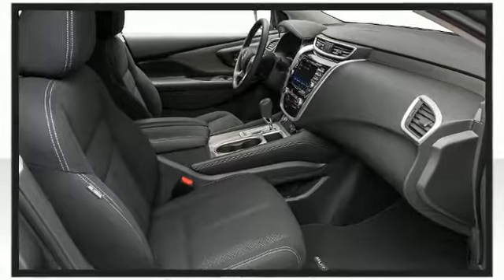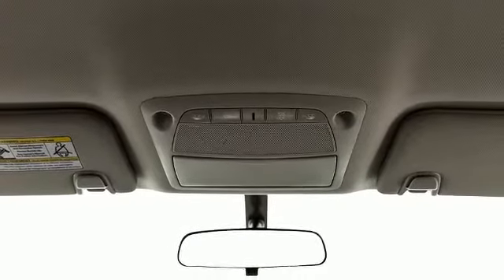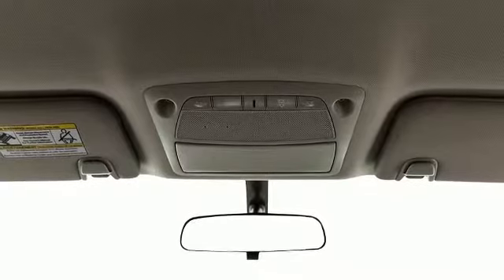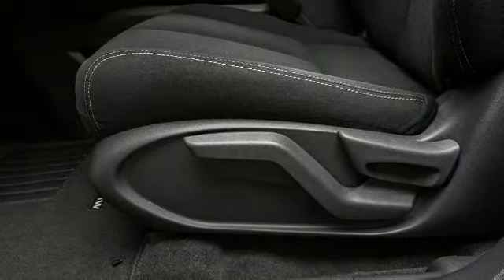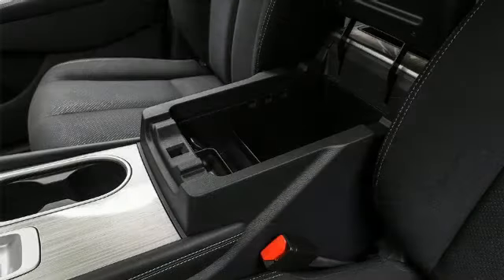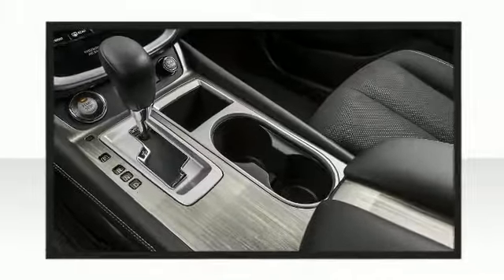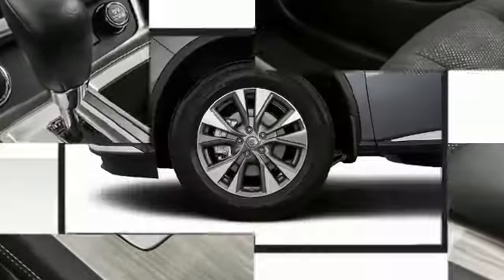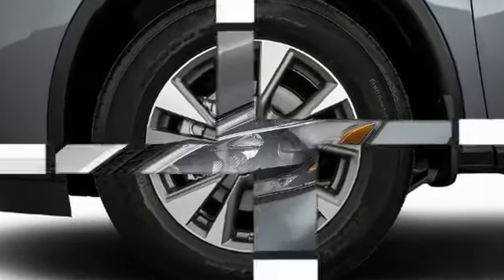Nissan also prioritized safety and security by including head curtain airbags, traction control, brake assist, anti-whiplash front head restraints, and four-wheel disc brakes with ABS and electronic stability control. Supplementing mechanical systems, you'll maintain precise command of the roadway. The 2018 Nissan Murano — a great vehicle and a great value.